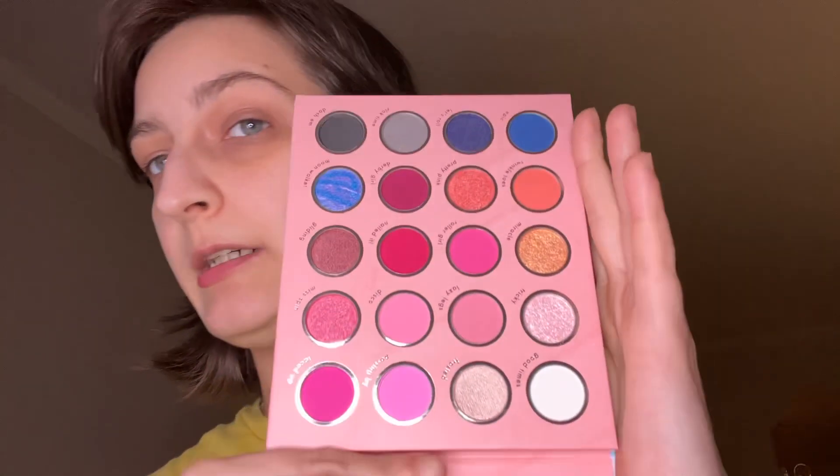We have Keep On Rolling. I really like her packaging. And they all come with these little plastic covers. They all have names by the shades — that's even better. But look at this.